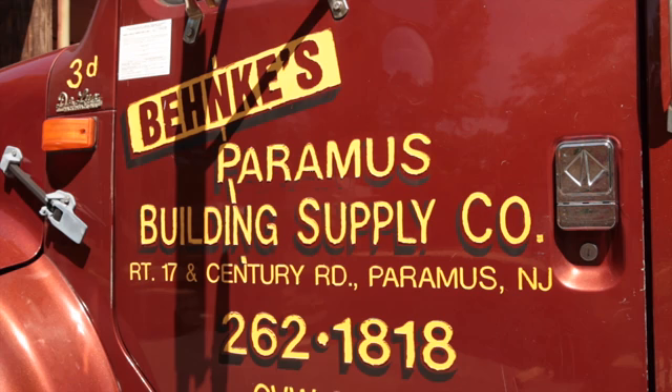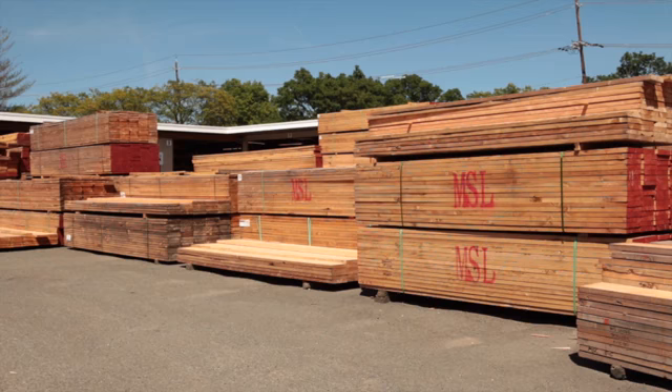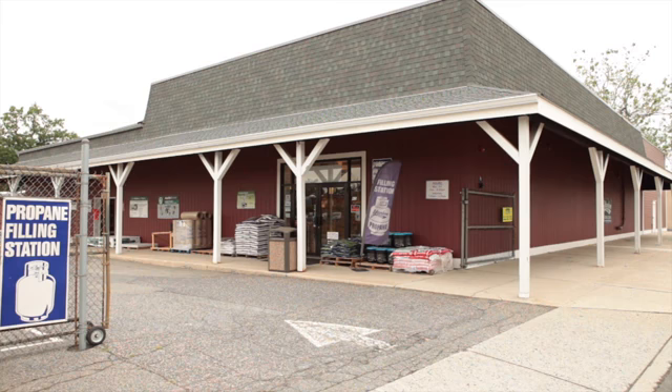You can also visit us at Paramus Building Supply, where we have a large inventory of building materials, and online at www.aramusbuildingsupply.com.